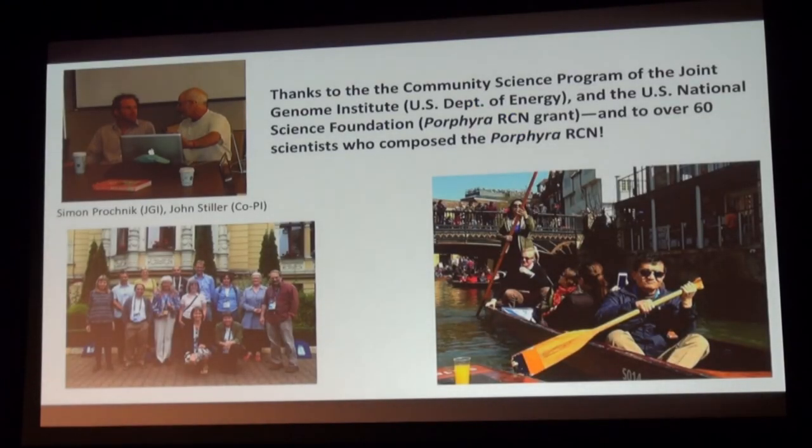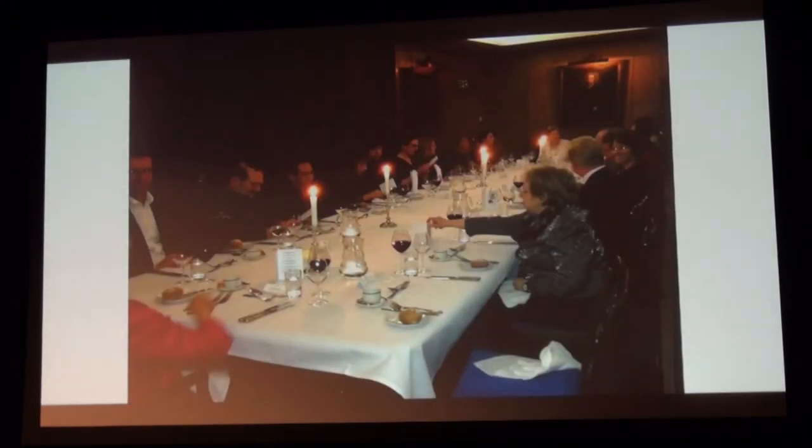With that, I want to thank the Community Science Program of the JGI and the National Science Foundation, which sponsored our grant. There are over 60 scientists outside of JGI and at least 15 people at JGI who were super important to our project — which probably means there are 45 or 50 more. Please introduce yourselves to me. We are now paddling into the future, because genome projects create hypotheses and now we are in a testing phase where we can make use of this information. We had quite a bit of fun during our project, so I'll be happy to answer questions.